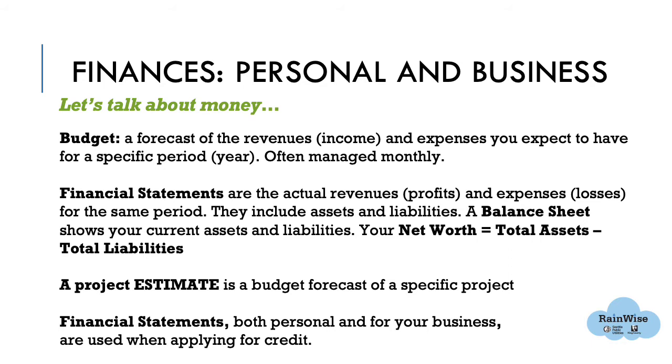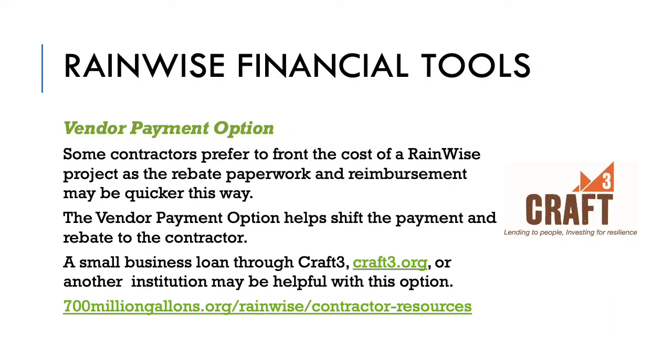The resource guide at the end of this video has lots of financial education and resources. There are several financial options for RainWise contractors. The vendor payment option allows contractors to front the cost of a RainWise project, which can be helpful for property owners who cannot pay the upfront costs. The contractor will directly receive the rebate and is in control of submitting paperwork and getting reimbursed in a timely way. Craft3 offers low-interest loans for clean water and energy projects and is aware of the RainWise program; they can be reached at www.craft3.org.